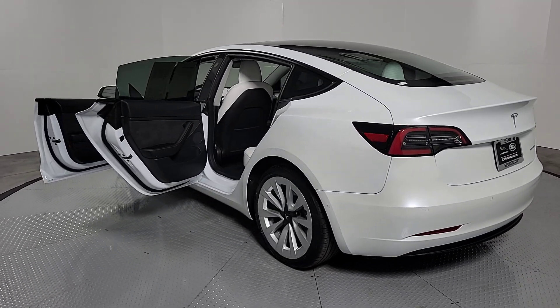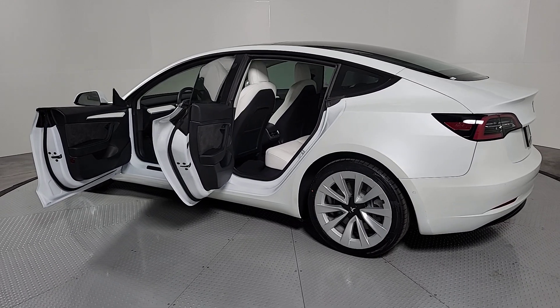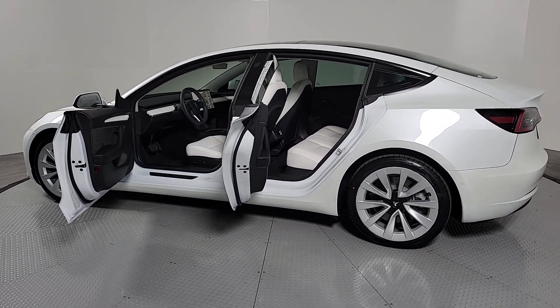Don't miss the chance to drive this stunning Model 3. Our team will give you an outstanding road test experience. Stop in today.